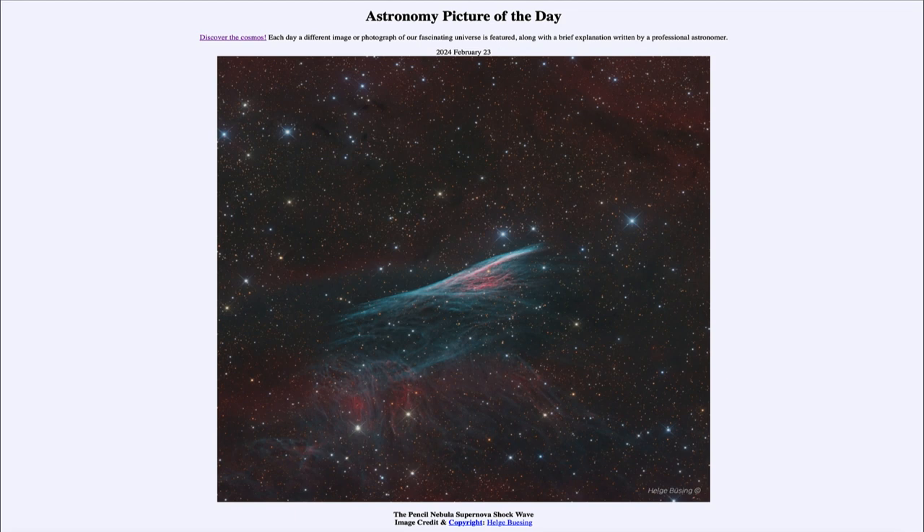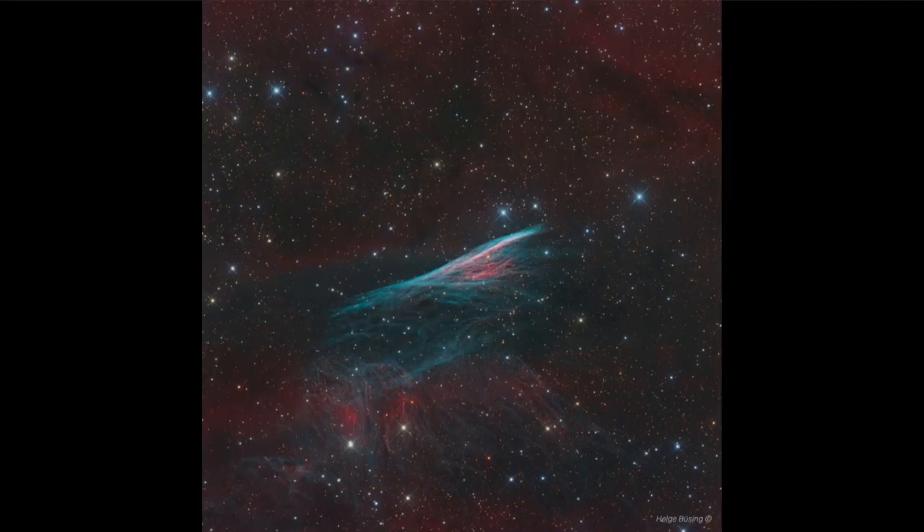So what do we see here? This is what is known sometimes as the Pencil Nebula, for its very compact appearance and almost linear appearance, because of the way that we are viewing this gas that is expanding out through space. Now this is actually just a portion of the Veil Supernova Remnant, which is an extremely large supernova remnant covering a large chunk of the sky. And we see various portions of it as different nebulae.